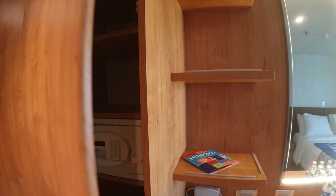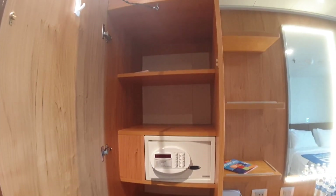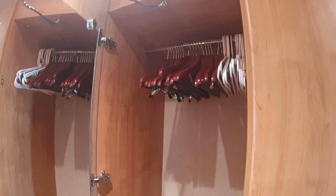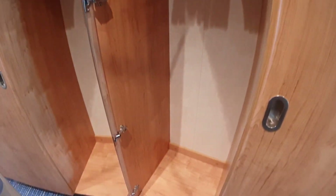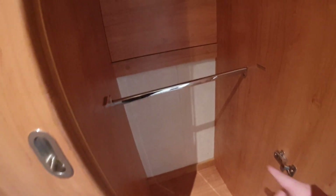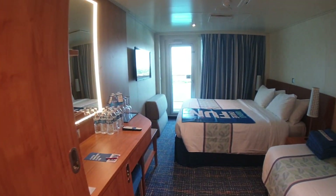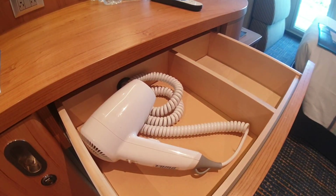We'll spin around and have a look at the wardrobe. We've actually got three wardrobes in this cabin. The first one has shelves, a safe, and drawers. Then you've got two opposite doors — one side is full hanging with a mirror to make it look larger, and plenty of hangers including extra white ones from the laundry. The second one is a half hanger, and there's a bar that can come down to create a second shelf — so you can have two shelves and two half hangers or a full hanger. That drawer there is where you'll find the hair dryer.